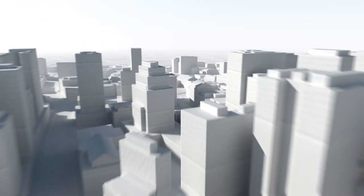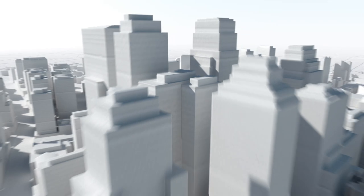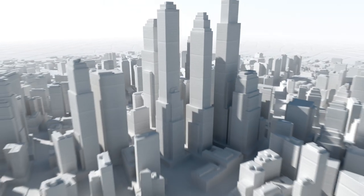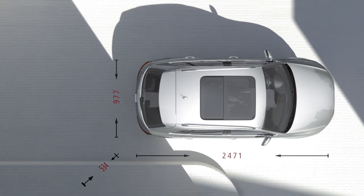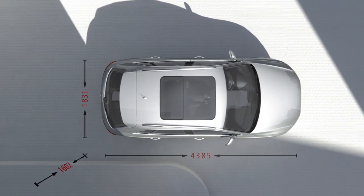Our cities are growing. At the same time, we're left with less and less space. One of the key demands of our age is to use space more intelligently. The Audi Q3 is the compact answer.